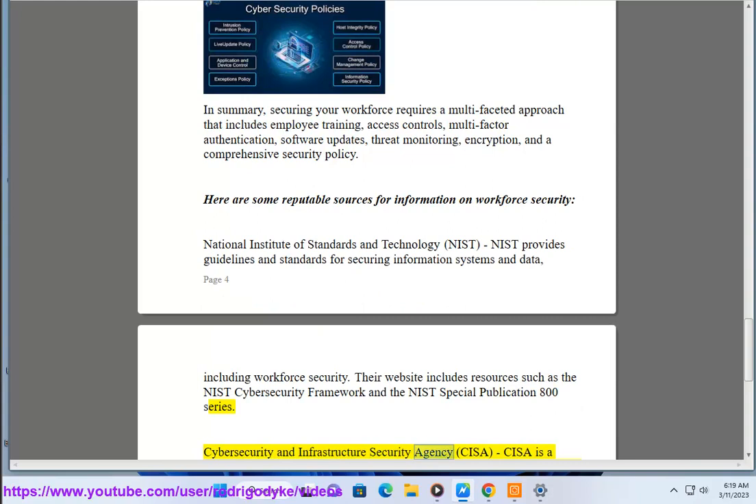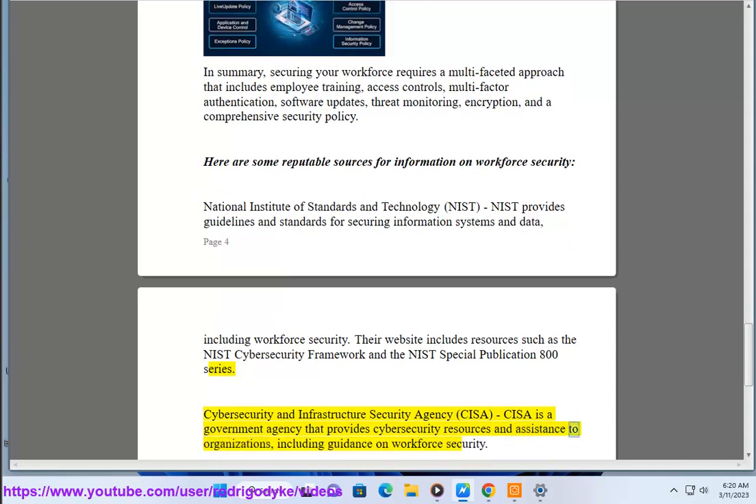Cybersecurity and Infrastructure Security Agency, CISA. CISA is a government agency that provides cybersecurity resources and assistance to organizations, including guidance on workforce security.